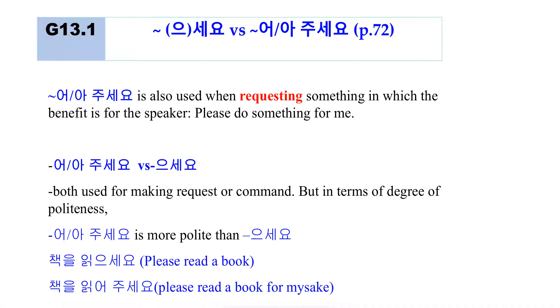어 주세요 is similar to 으세요 — both are used for making a request or command. However, in terms of degree of politeness, 어 주세요 is more polite than 으세요. So 으세요 is a polite command, but 어 주세요 is much, much more polite. For example, '책을 읽으세요' means 'please read a book,' but '책을 읽어주세요' means 'please read a book for me' — and is more polite.